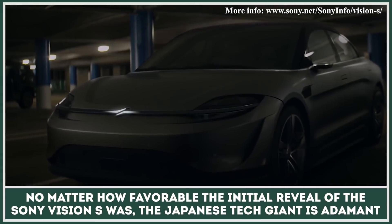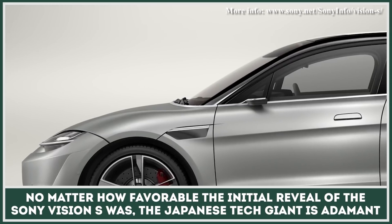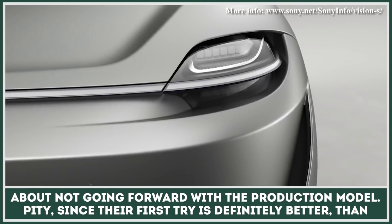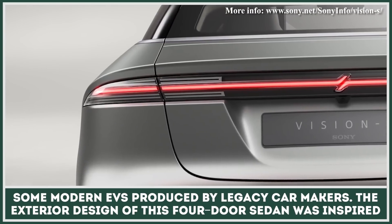No matter how favorable the initial reveal of the Sony Vision S was, the Japanese tech giant is adamant about not going forward with the production model. Their first try is definitely better than some modern EVs produced by legacy car makers.